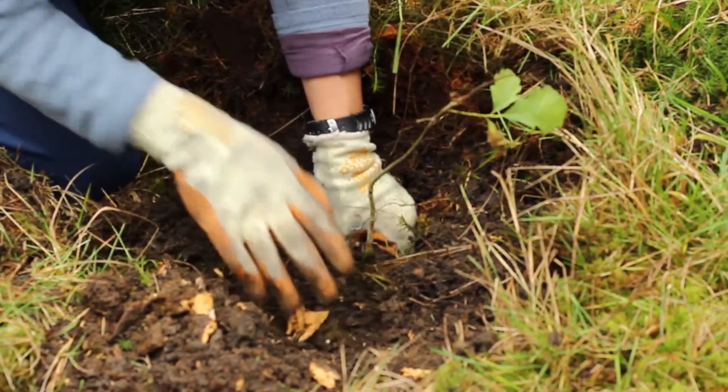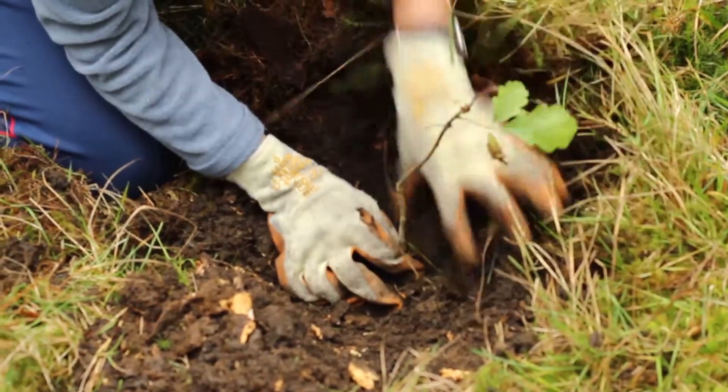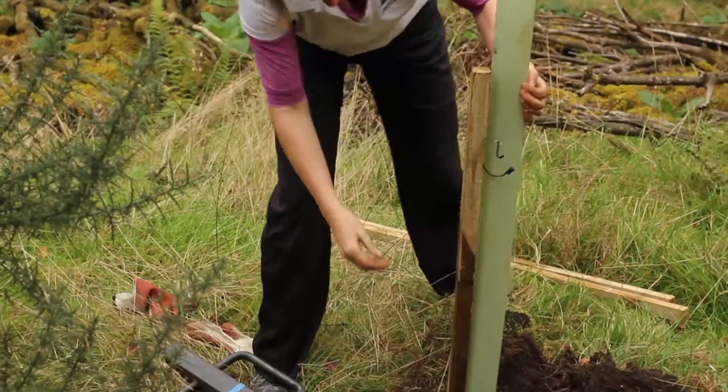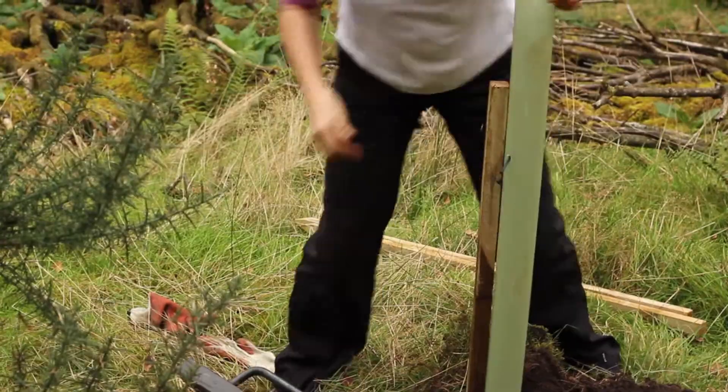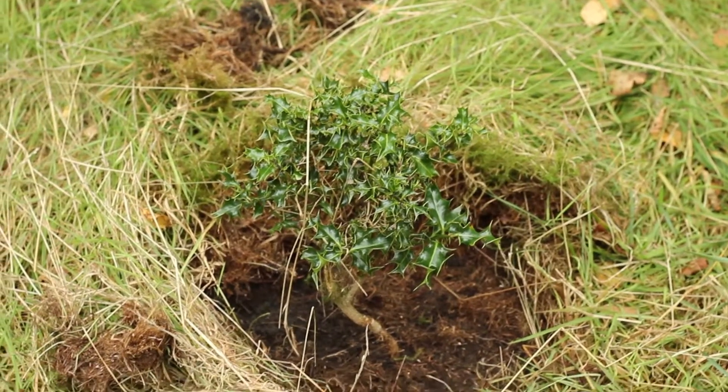The volunteers come along and we look for natural regeneration — trees that are already here that we can protect. We use tubes to stop them being eaten and browsed by deer and sheep that might get into the wood.